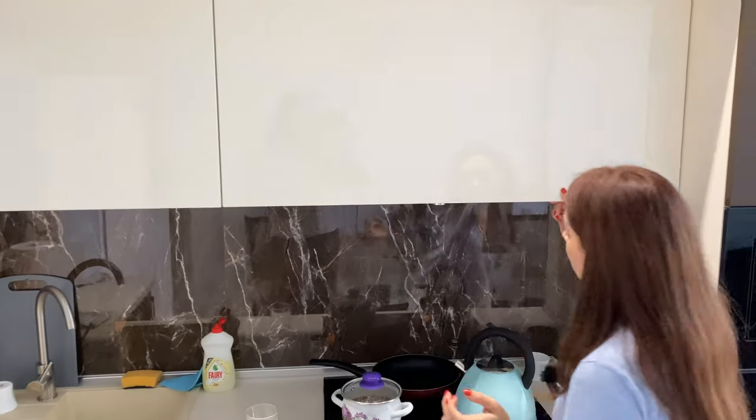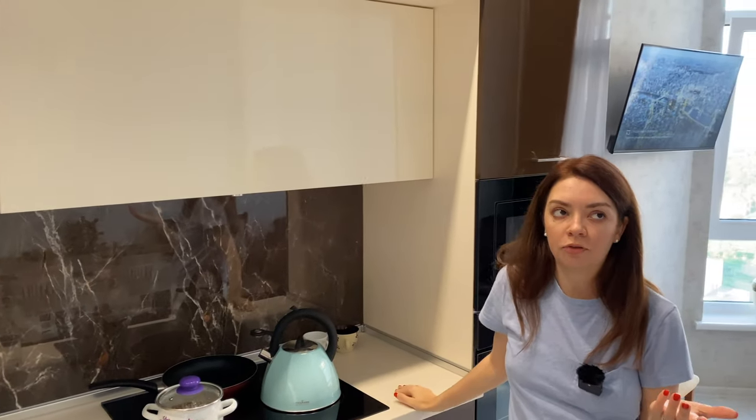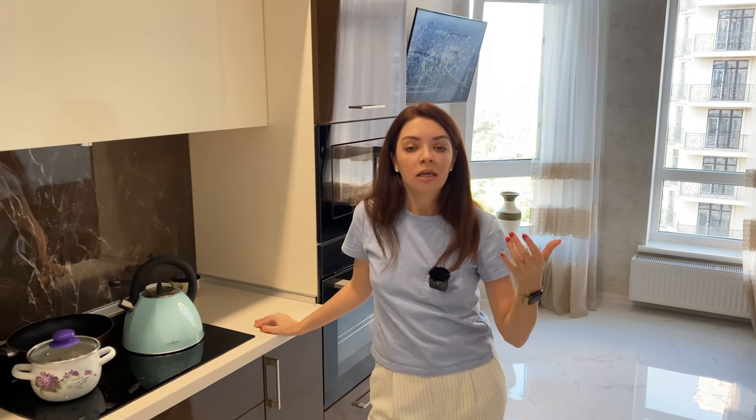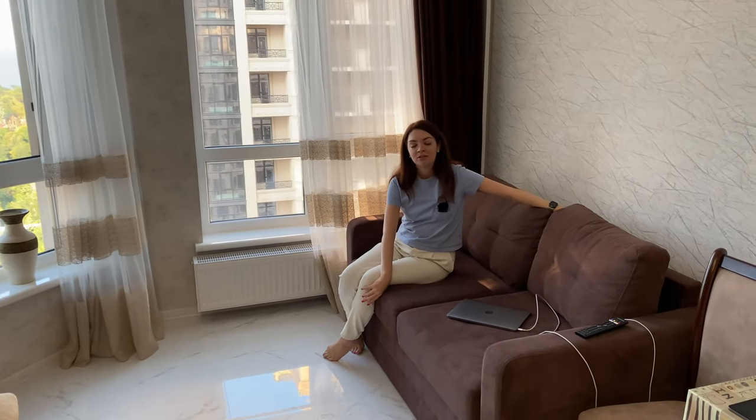Usually these apartments are found on Airbnb and the typical cost in the summer is from 1,000 to 2,000 hryvnias. Obviously there are cheaper and more expensive ones depending on your taste, proximity to the sea, views, and other factors, but 1,000 to 2,000 hryvnias is basically the standard — that's roughly 30 to 70 US dollars. If a lot of people want to rent the apartment the price goes up, so my advice would be to definitely book in advance.